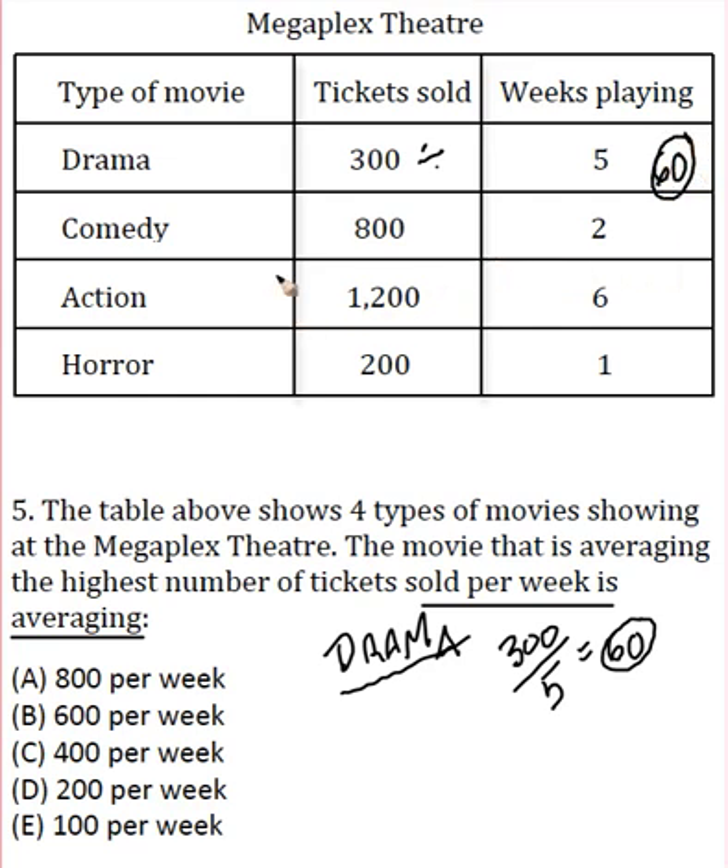We're going to do the same thing with the comedy, the action, and then the horror. So the comedy: 800 divided by two gives you 400 — that's a lot of tickets sold, 400 tickets per week. Then 1200 divided by six, you get 200. And 200 divided by one — that's a real easy one — I'll just write 200 in there.